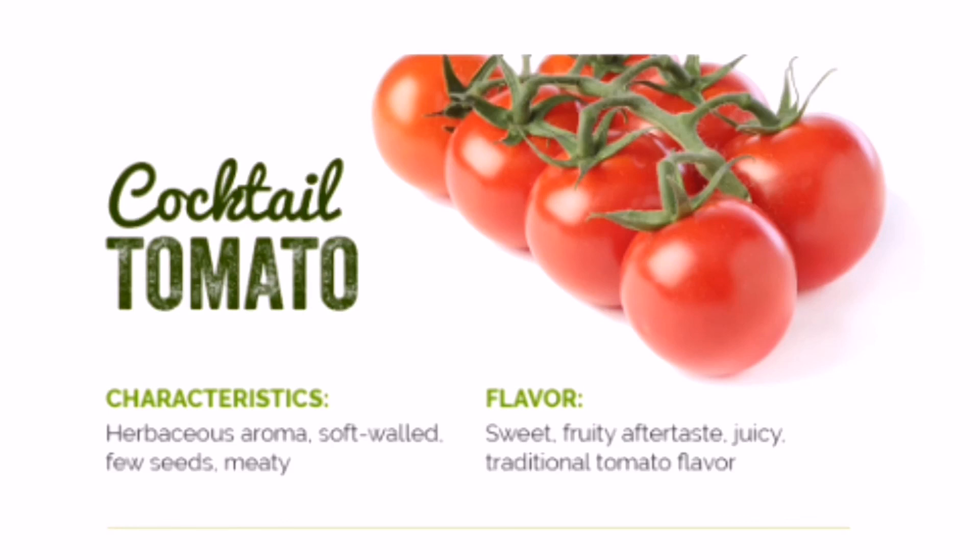Cocktail tomatoes — traditional tomato flavor with a sweet and fruity aftertaste, making them a versatile tomato that goes great with any meal or occasion. With soft walls and a meaty texture, cocktail tomatoes do well with heat, making them one of the best tomatoes for creating delicate sauces, throwing on the barbecue, or stuffing with your favorite meat and veggies.